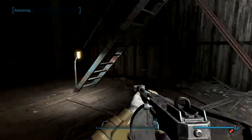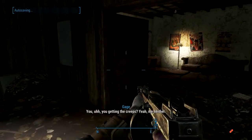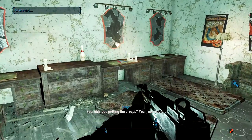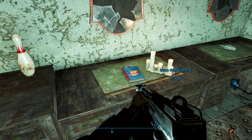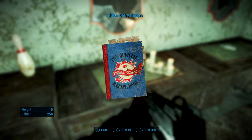When you get behind it, you're going to want to come in here, go through this door right here, and take a right at the first door you see. Right here on the table is the Nuka Berry recipe — hell yeah!